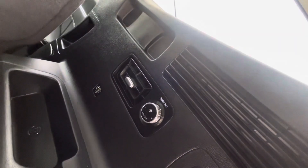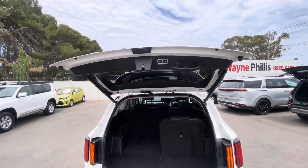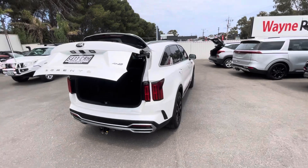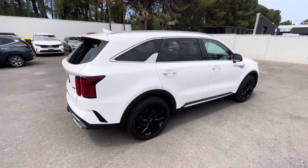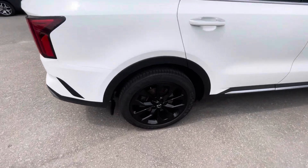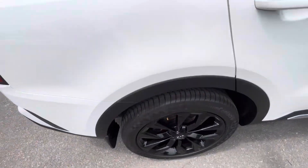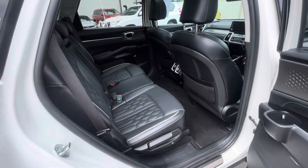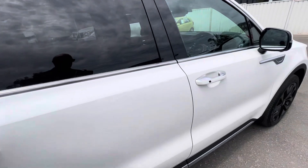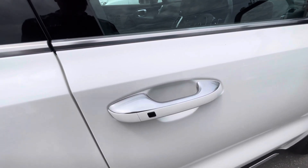You can control the venting in the back, and there's the electronic tailgate. Moving around the car — beautiful looking car, alloys in great condition. It comes with two keys and has your smart entry.